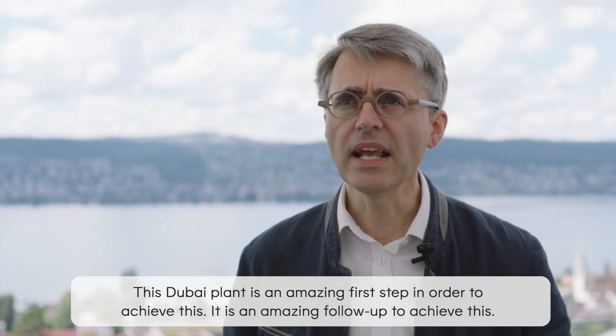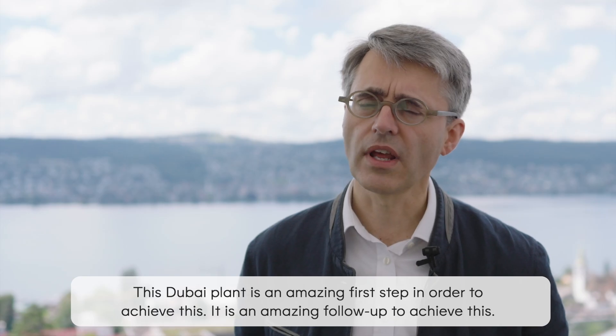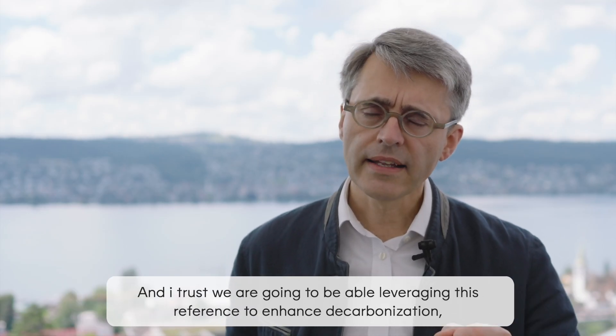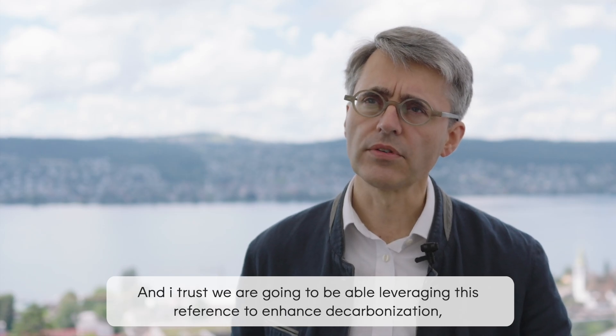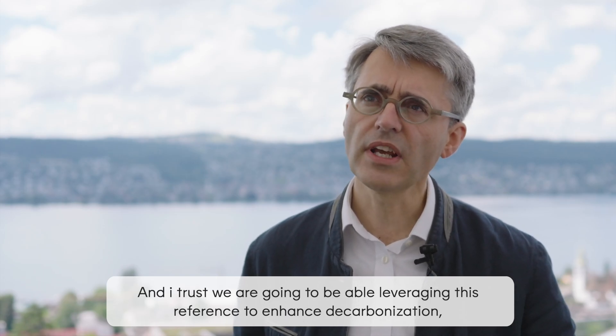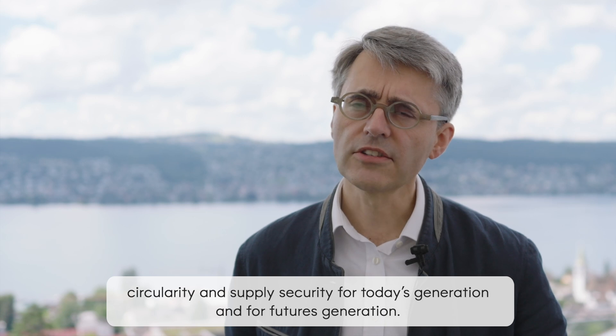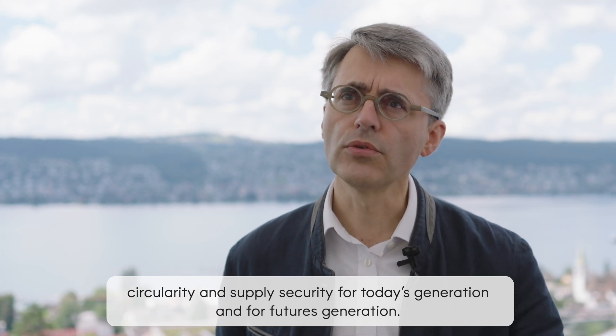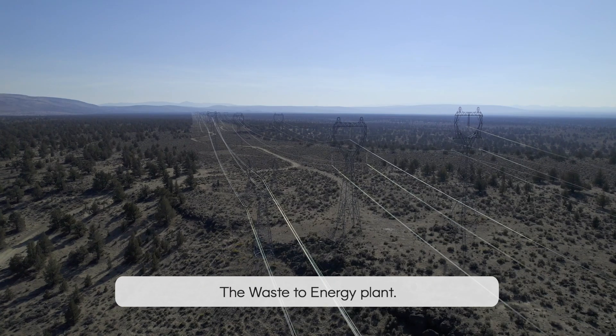This Dubai plant is an amazing step in order to achieve this. We trust we are going to be able, leveraging this reference, to enhance decarbonisation, circularity and supply security for today's generation and for future generations.